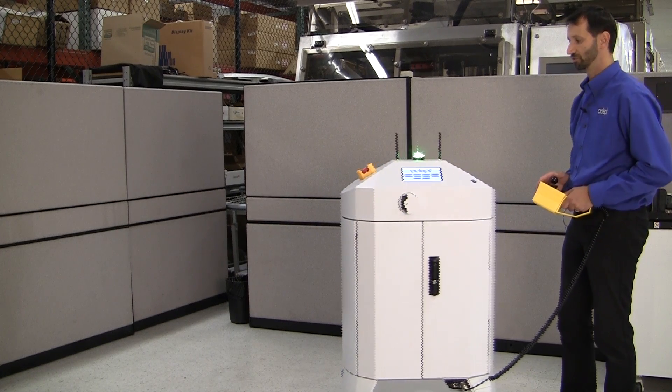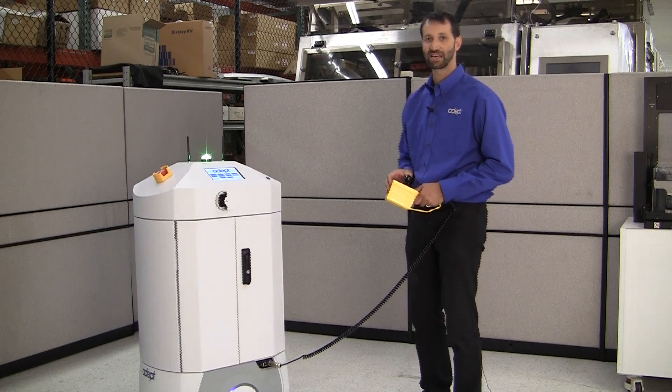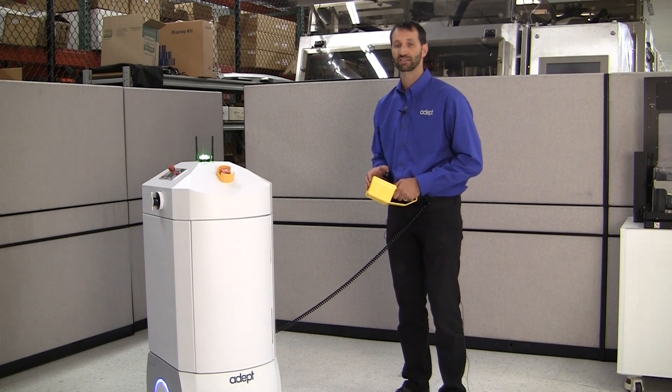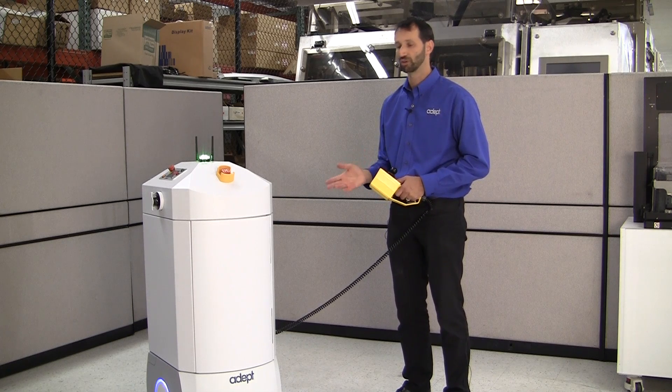Moving the robot through your facility, all the time while this is happening the robot is using its scanner — its laser scanner — to capture information and create a map which is stored locally on the robot.